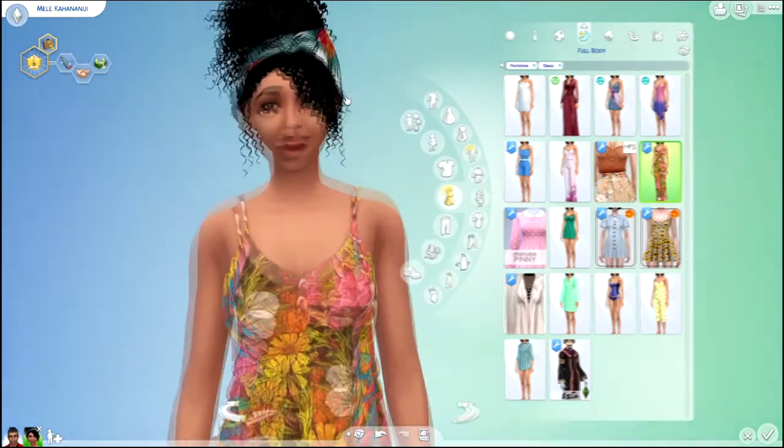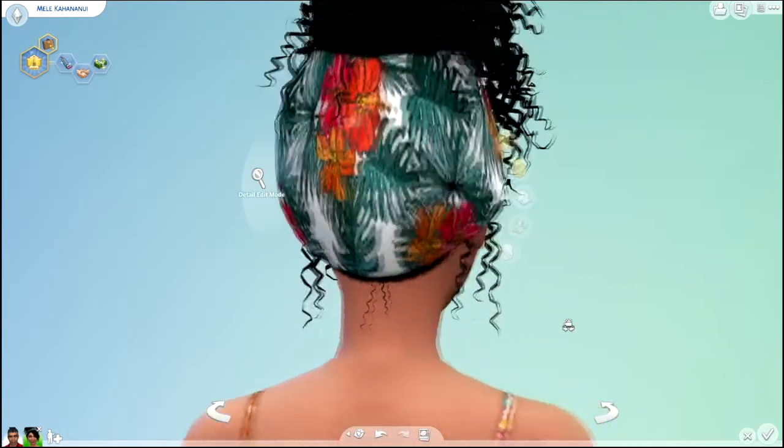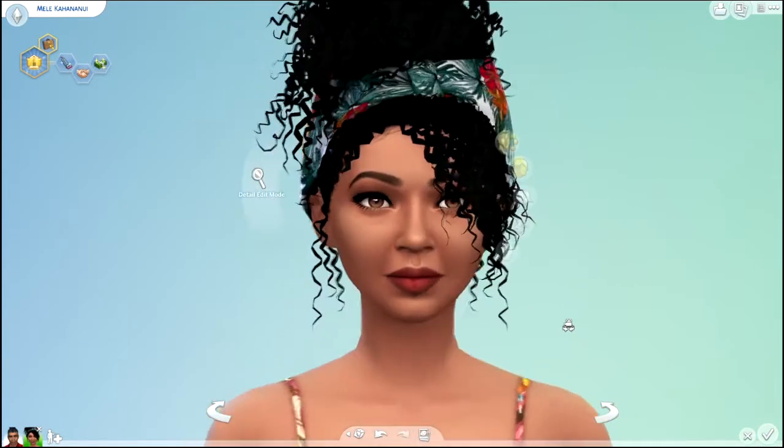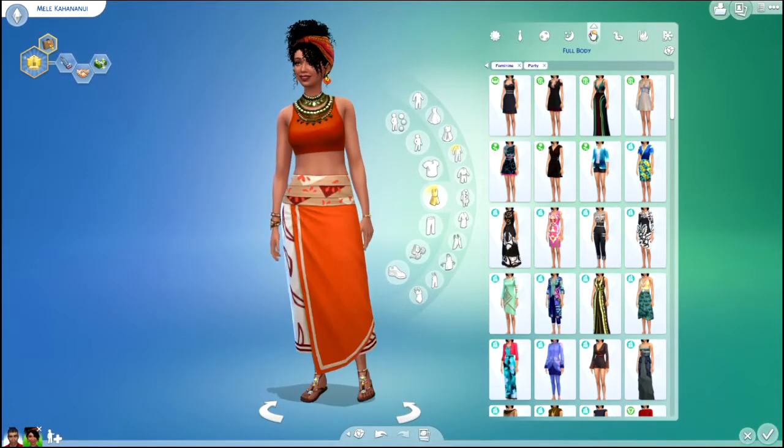And then you can see the head wrap. That's a different design too. It kind of goes with the orange flowers and the green leaves. I thought that was pretty cool. It's a cute outfit. Pajamas.